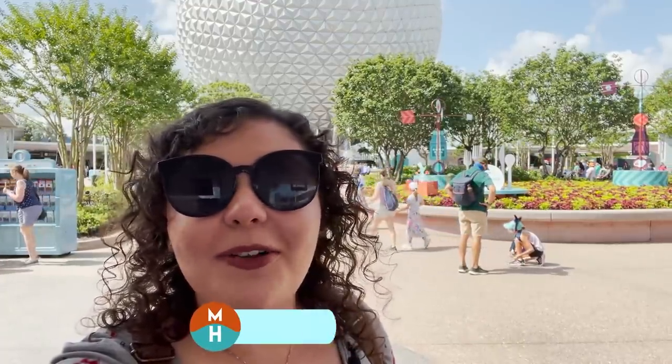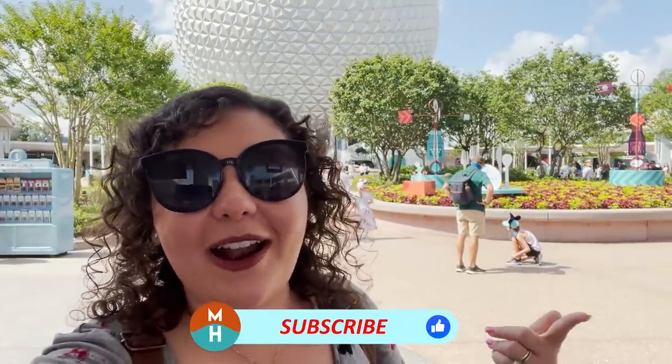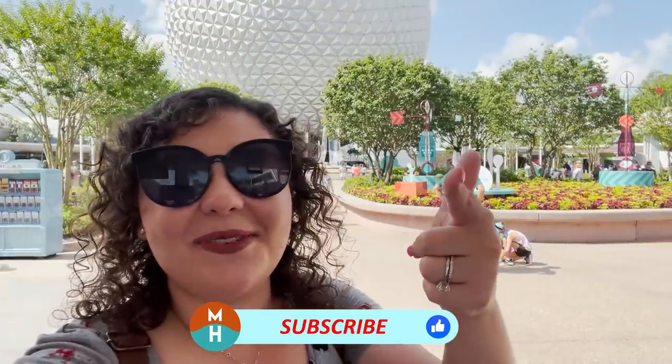If you find this video helpful, make sure to give it a thumbs up and subscribe. But let's do it — let's get into it, let's go get into some hijinks.